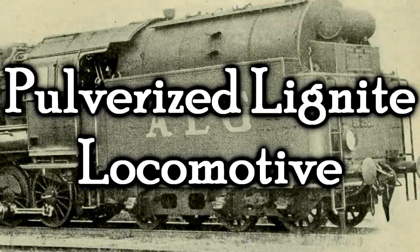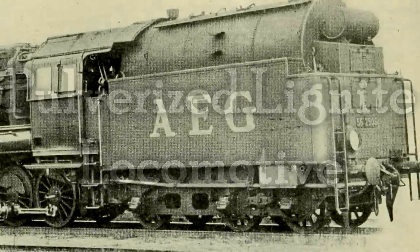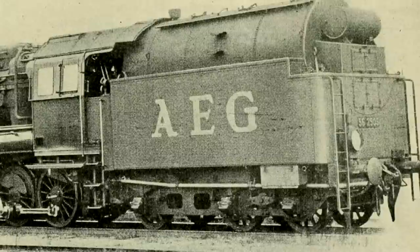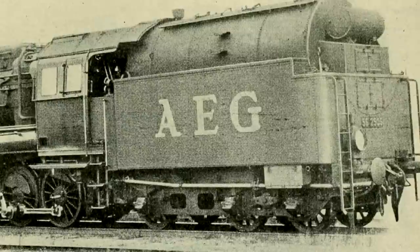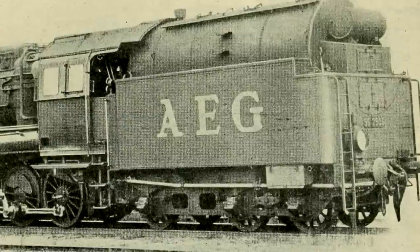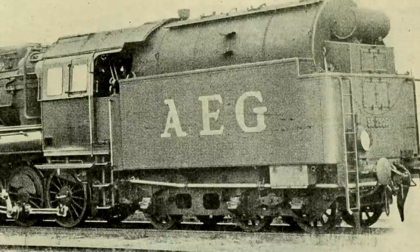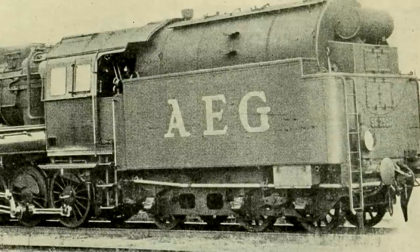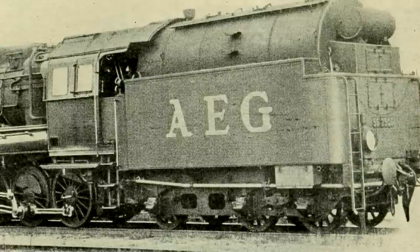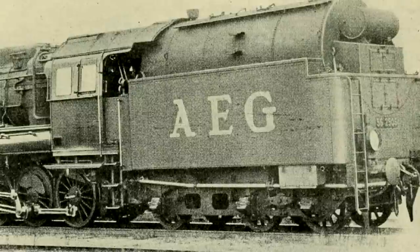The German 460 Pulverized Lignite locomotive. Boy, howdy. That is certainly a tender, isn't it? Usually I wouldn't describe a tender like this, but I have to admit that thing is big and beefy. The tender is intentionally oversized to store as much coal as possible, because this locomotive was designed to use a very, very specific kind of coal.